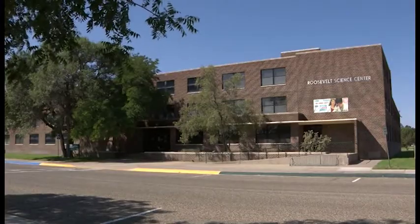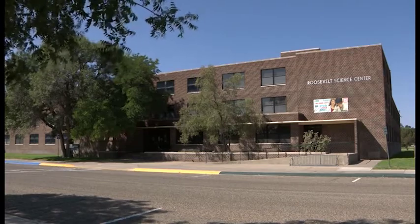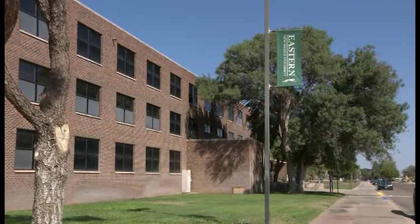The current proposal is to largely build the new building somewhat adjacent to the current one, so we would not have to move during the renovation. Next summer, probably, is when construction would start, or at least groundbreaking.